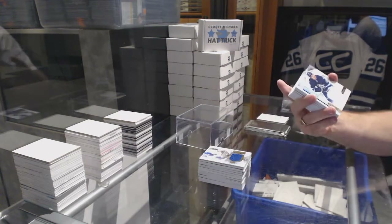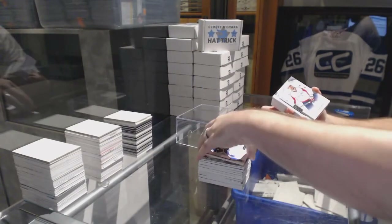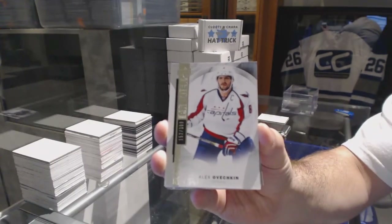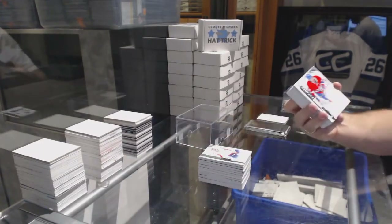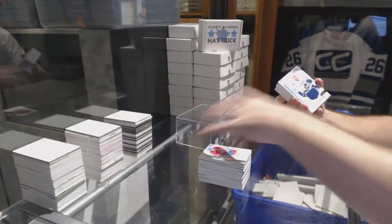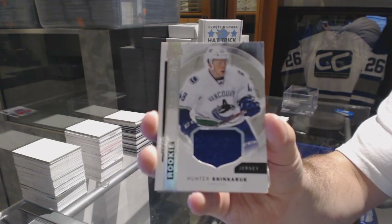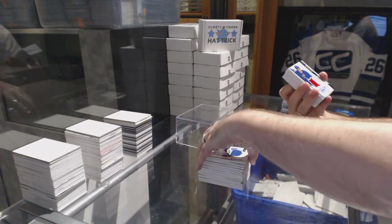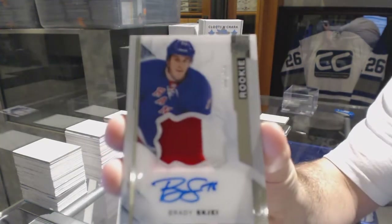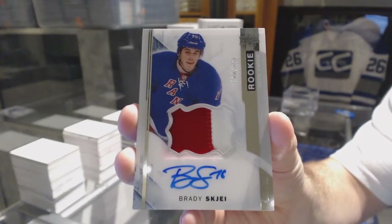For the Winnipeg Jets, rookie jersey, Nick Patan. For the Washington Capitals, 3/99, Alex Ovechkin. For the Montreal Canadiens, Charles Houdon — rookie. For the Vancouver Canucks, rookie jersey, Hunter Shinkaruk — Vancouver, holy cards. For the Rangers, number to 3/75, premier rookie auto patch, Brady Shea.